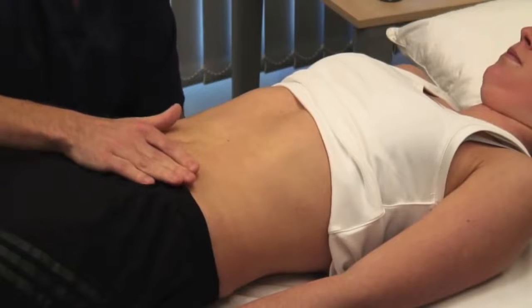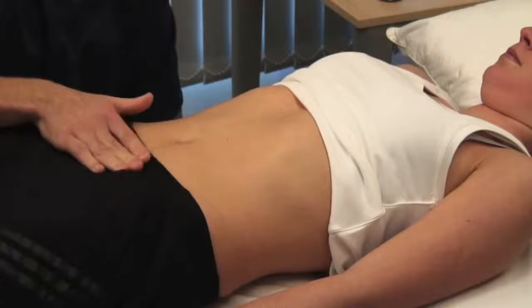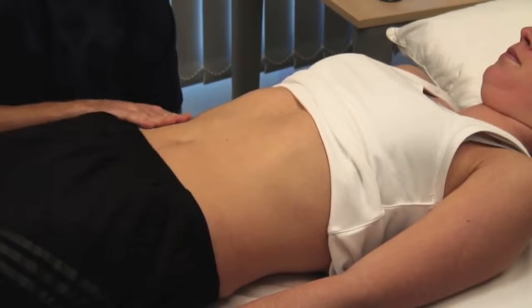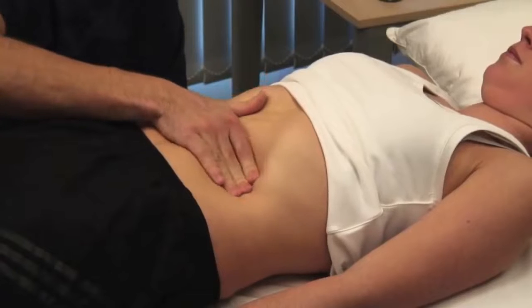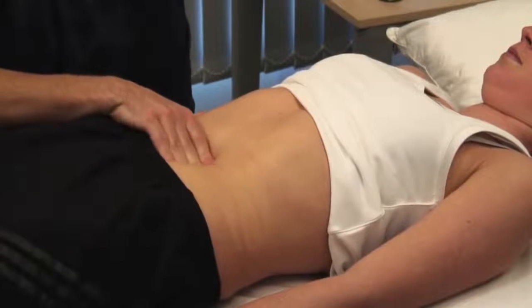I'm now going to feel deeper — let me know if it's sore. Feel each region of the abdomen in turn with superficial palpation, then repeat with deeper palpation. If the patient reports a site of tenderness, begin distant from this and work towards it. In addition to feeling for tenderness and masses, assess the muscle tone.